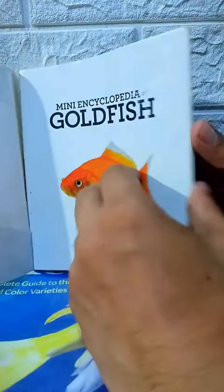Mini Encyclopedia of Goldfish. The book includes the history and biology of goldfish.